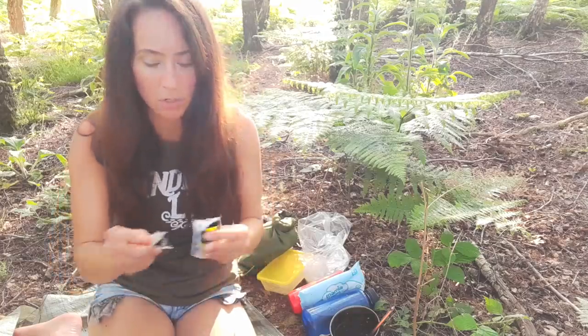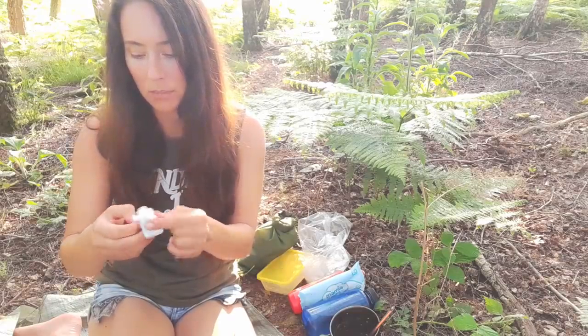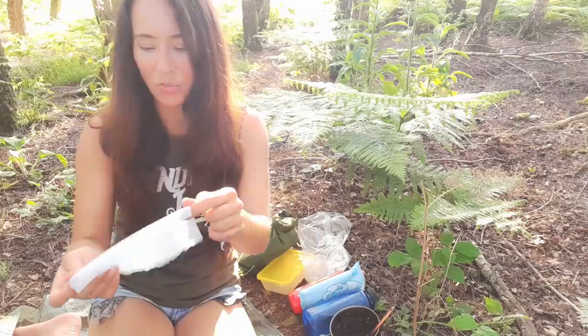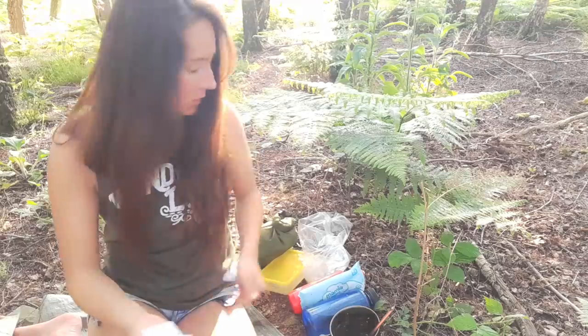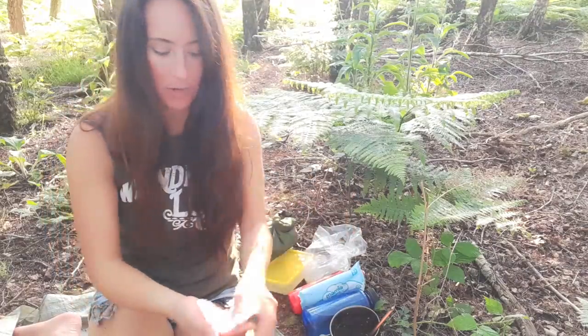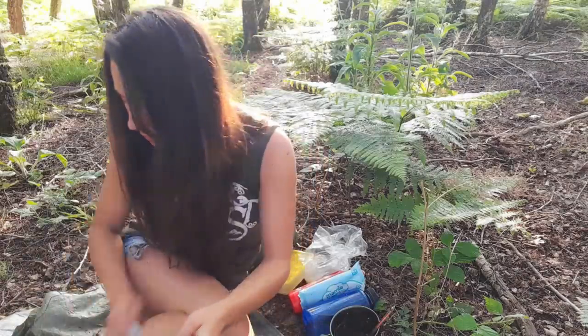The bugs are out in force tonight, so I'm going to put on some insect repellent — natural stuff that won't work but it's worth a try. I don't like all that chemical stuff.